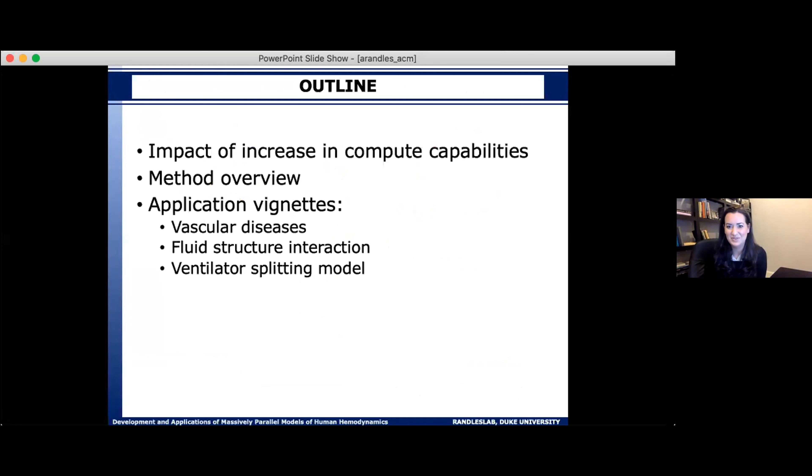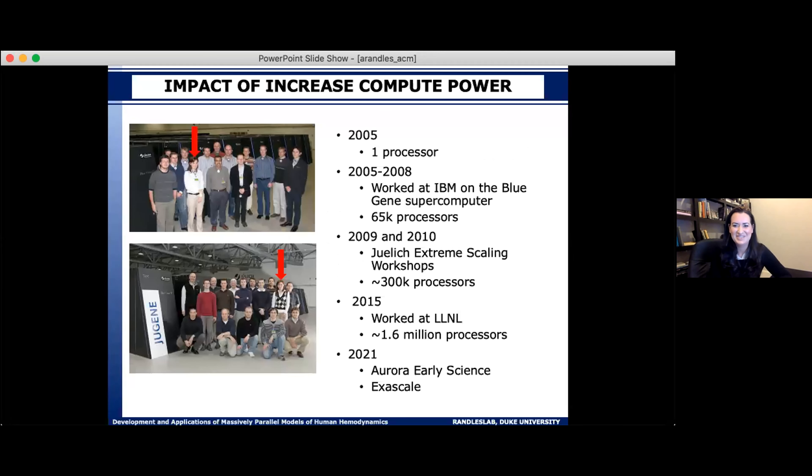The rest of the talk covers: the impact high performance computing has had in this field, the methods we're using, several application vignettes, and the ventilator splitting work as a very different example of how these models can make an impact quickly. I want to give an overview of how the computing landscape has changed over the last decade and a half. In undergrad in 2005, pursuing a computer science degree, I worked with one processor.